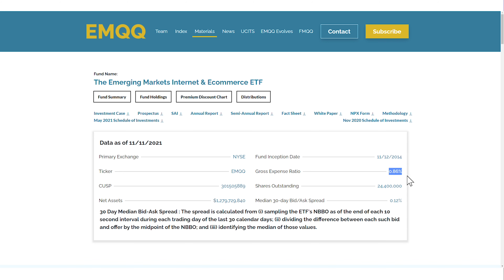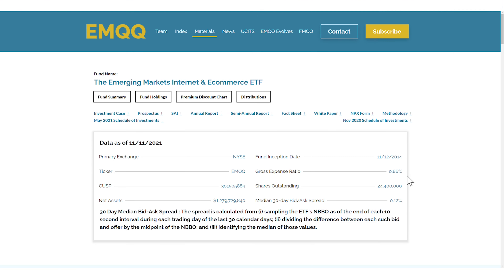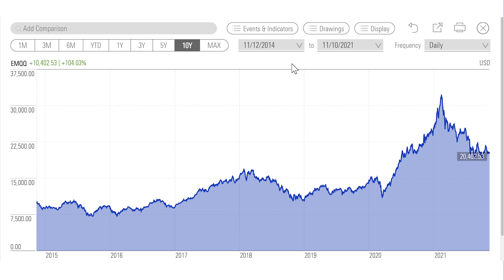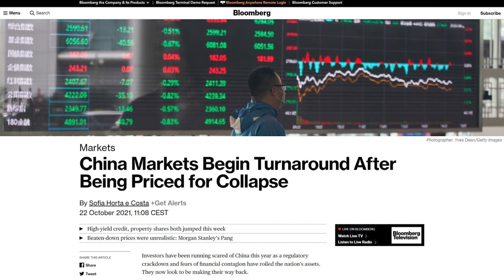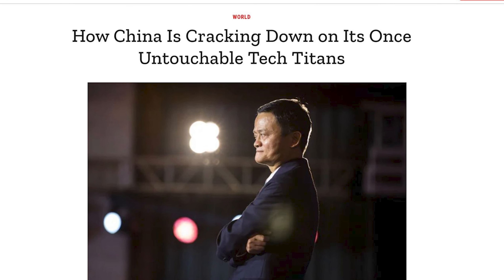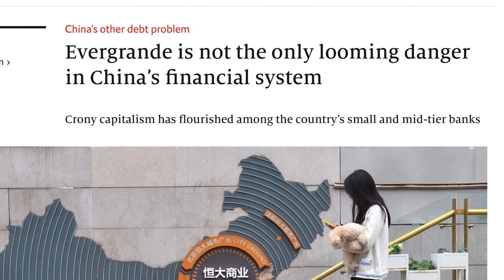This ETF has an expense ratio of 0.86%, one of the most expensive emerging market ETFs. The fund was established in 2014 and since then has reached an annual return rate of over 10%, outperforming the majority of emerging market ETFs. But if you look at the EMQQ's performance in 2021, you can see how this ETF dropped by more than 36% since February.